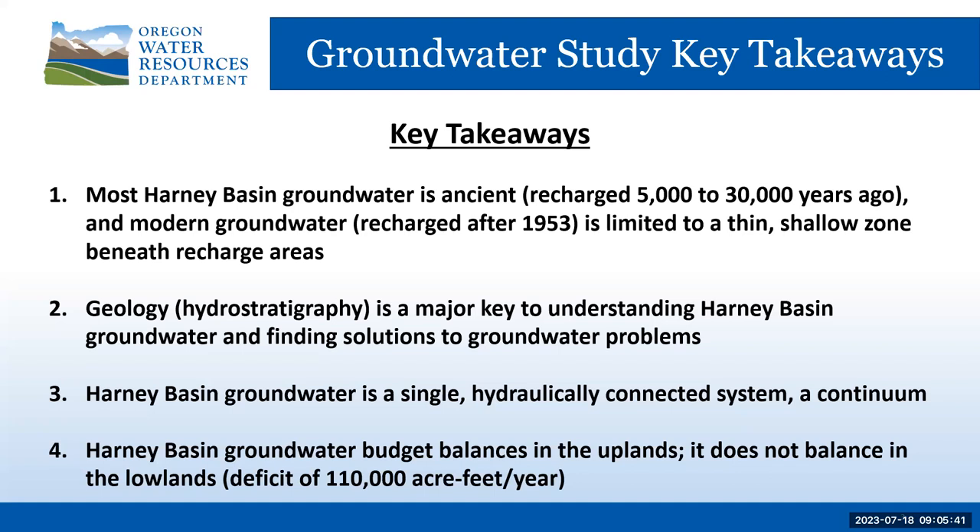There are many significant variations that relate to the various geologic or hydrostratigraphic units and their hydraulic properties. Lastly, the Harney Basin groundwater budget balances in the uplands, but it does not balance in the lowlands, where there's a deficit of 110,000 acre-feet per year — enough water to cover nearly 172 square miles with one foot of water, or to stack water more than 15.75 miles high on a single football field, about twice as high as most airlines fly.